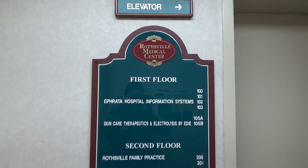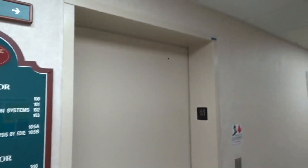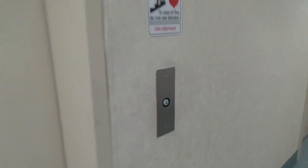Alright, we're here at the Rossville Medical Center in Rossville, PA, in between Ephraim and Livitz. And we have an elevator here to ride. It's got GL Jet Plus buttons.